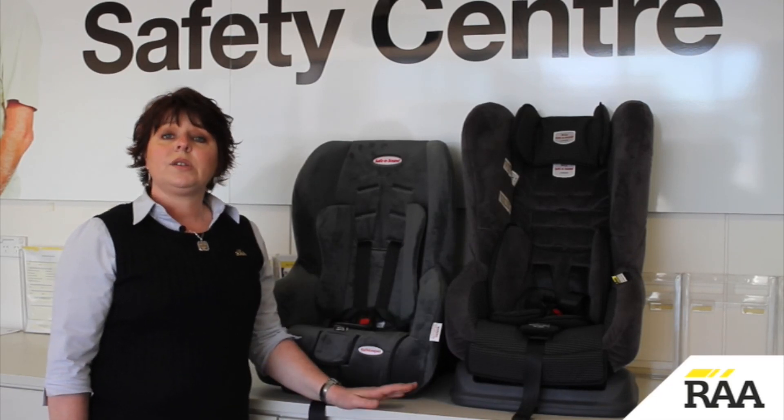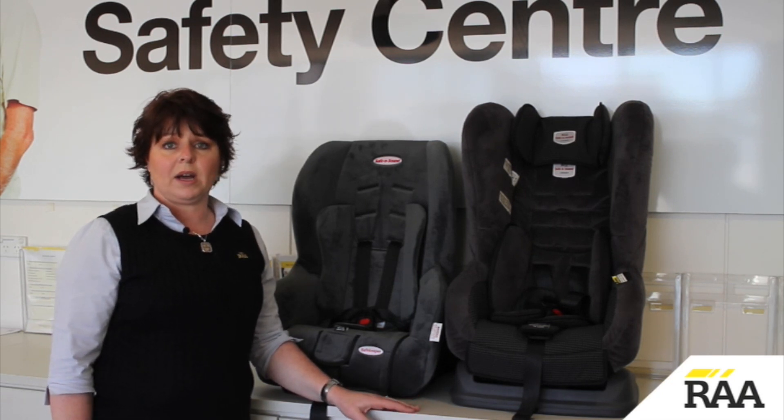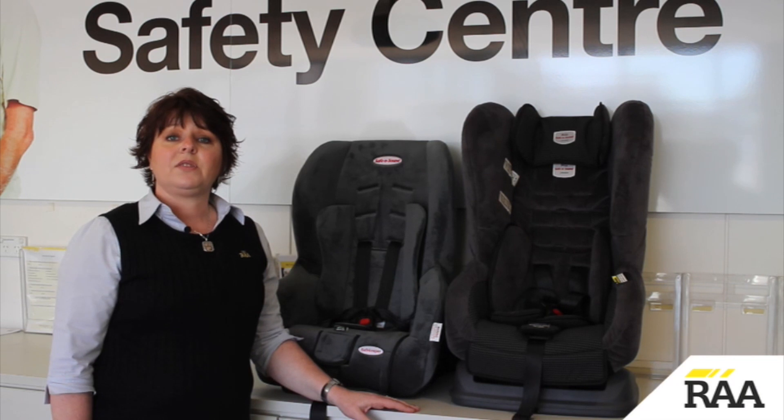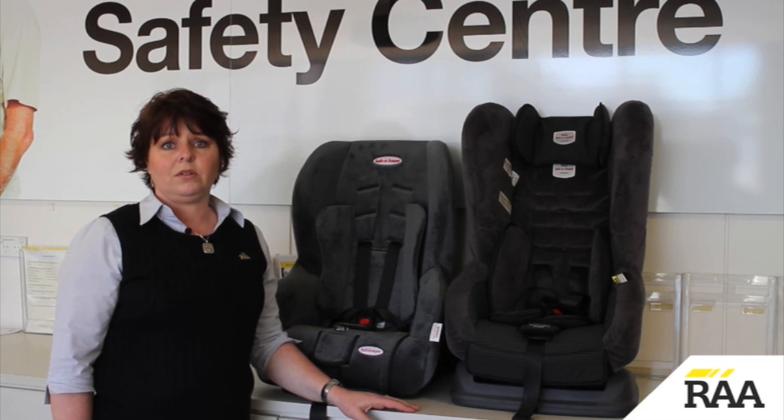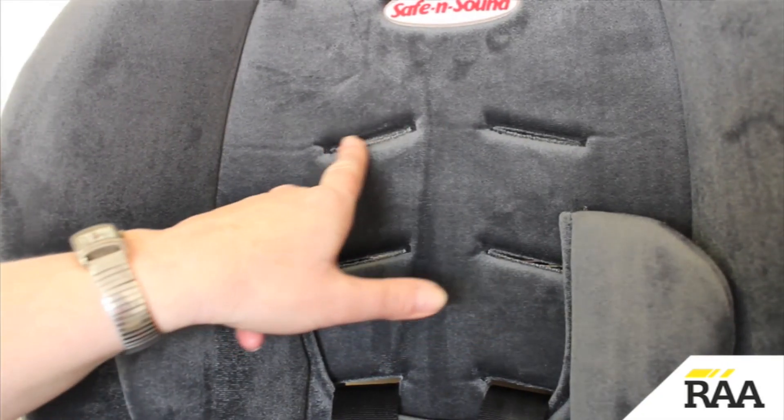In a convertible seat made to the old standard, such as this one, use the restraint rear facing until the child reaches the maximum weight for this mode. After converting to the forward facing mode, use the restraint until the child reaches the maximum weight for the seat or their shoulders go past the top harness slot.